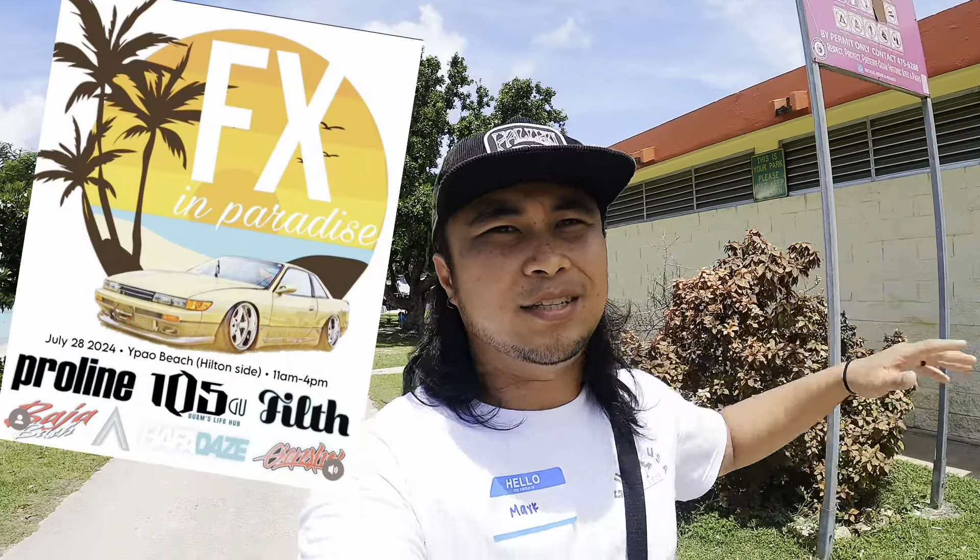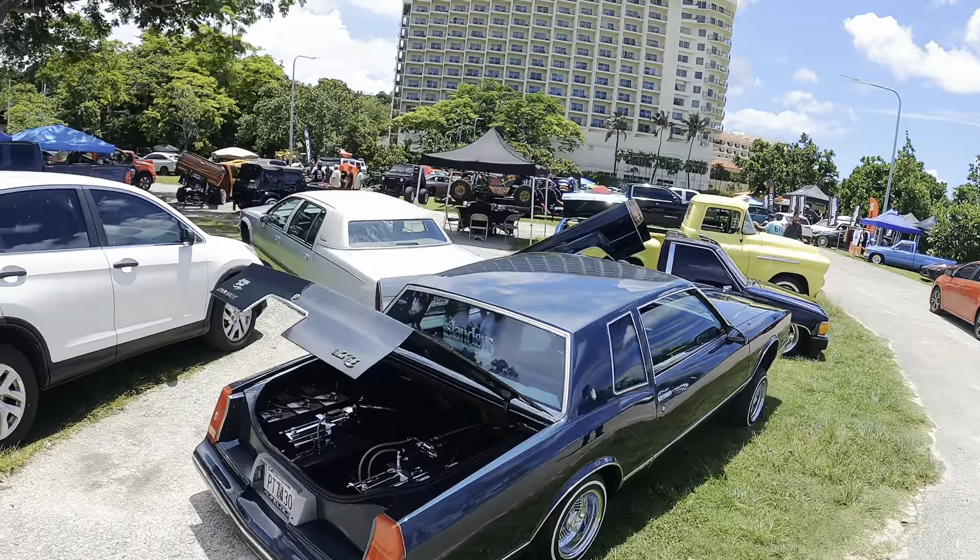What's up guys, today we're at FX in Paradise here at the Ypao Beach Hilton side. We're going to go ahead and check it out and see what it has to offer. I'll give you a virtual tour as always, let's go check it out.